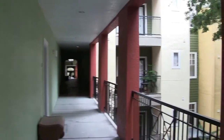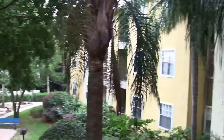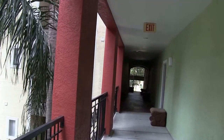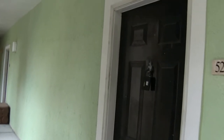Hello. Today we're out at 1810 East Palm Avenue, Unit 5210. This condo is located in the Quarters at Ybor, so it's actually in Ybor City. We have a one-bedroom, one-bath condo and we'll take a real quick look.